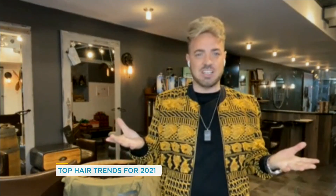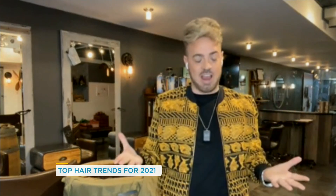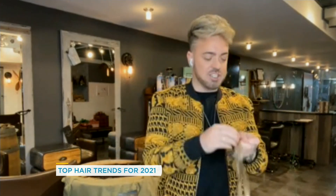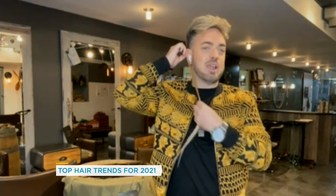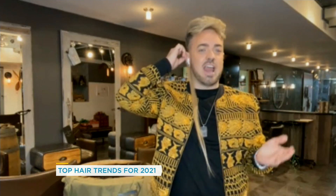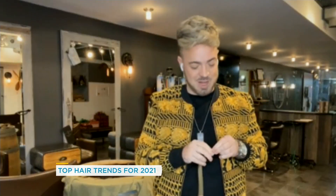Peekaboo highlights were really big last year and they've come back with a bang — again because people can't colour their hair. What they're using is extensions like this, clip-in extensions. They're basically putting them underneath the hair, so it gives definition, adds a little bit of colour, and people don't have to colour or damage their own hair. It adds a bit of definition and this is huge across social media platforms.